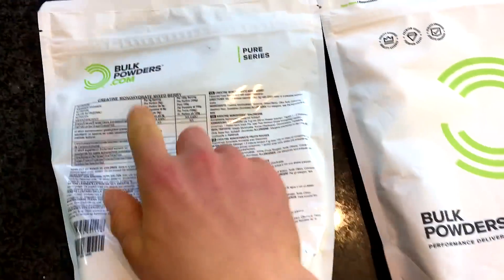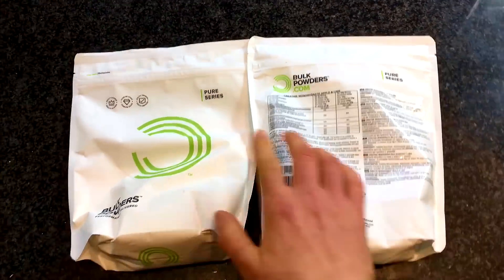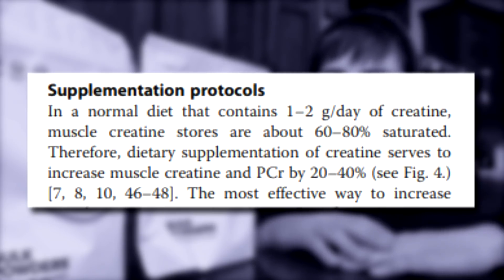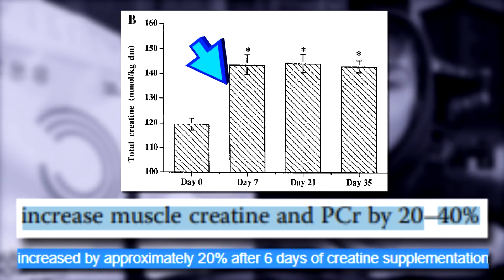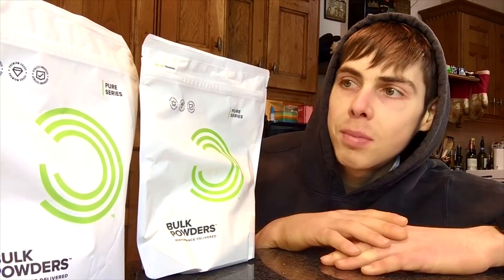For those who actually care, this is the creatine I use — a mixed berry and an apple and lime from Bulk Powders, by far the best two flavours. Another huge benefit of creatine is that it's dirt cheap. Back to the science: according to Kreider et al. 2017, in a normal diet containing roughly one to two grams of creatine per day, muscle creatine stores are only about 60 to 80% saturated. Therefore, dietary supplementation serves to increase muscle creatine and phosphocreatine by 20 to 40%, as seen in the graph by Hultman et al. 1996, where total creatine concentrations increased approximately 20% after six days of supplementation.